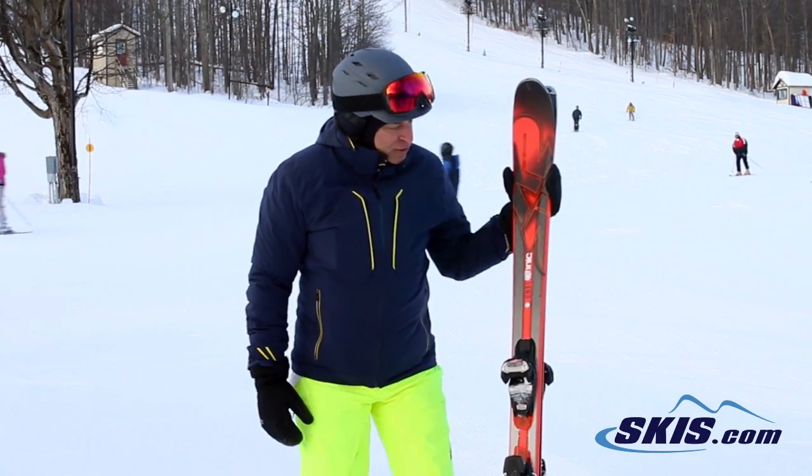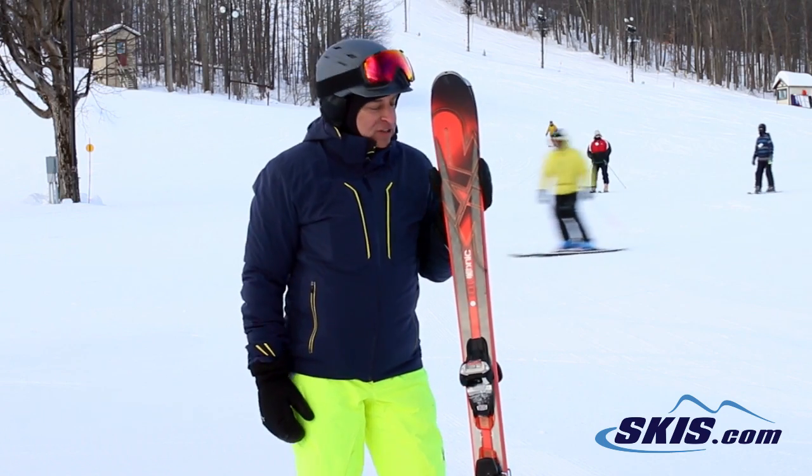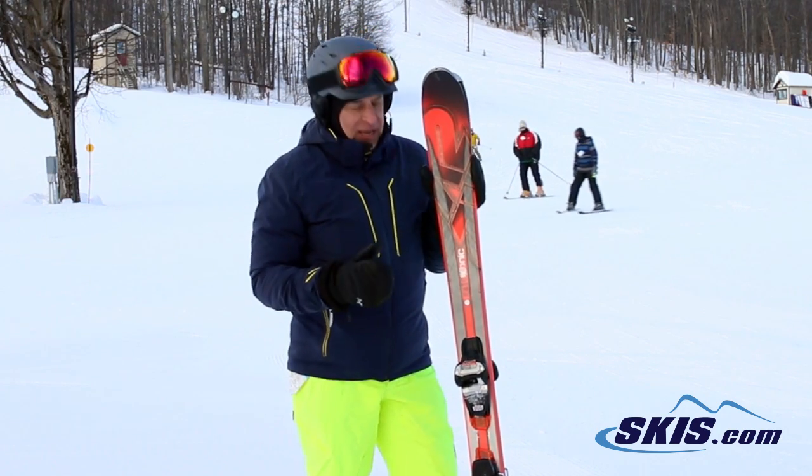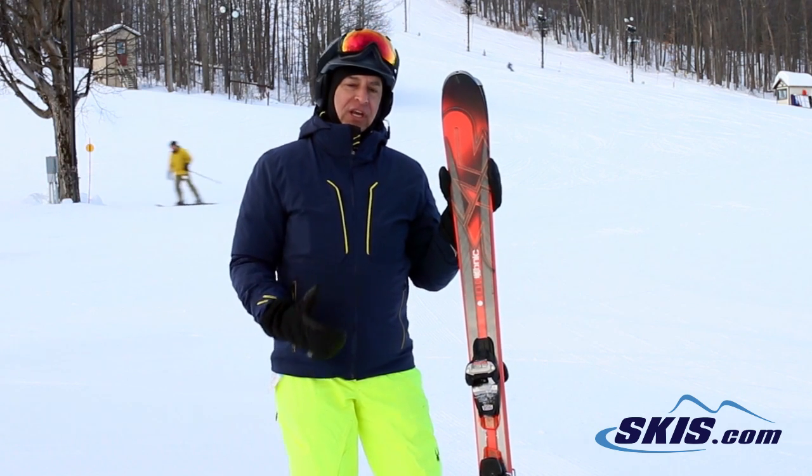Hi, I'm Steve. I just got off the K2 Ikonic 85 Ti. I give this ski 4.5 out of 5 stars — it does not disappoint. It got Ski of the Year last year. I call this a perfect doctor-lawyer ski.